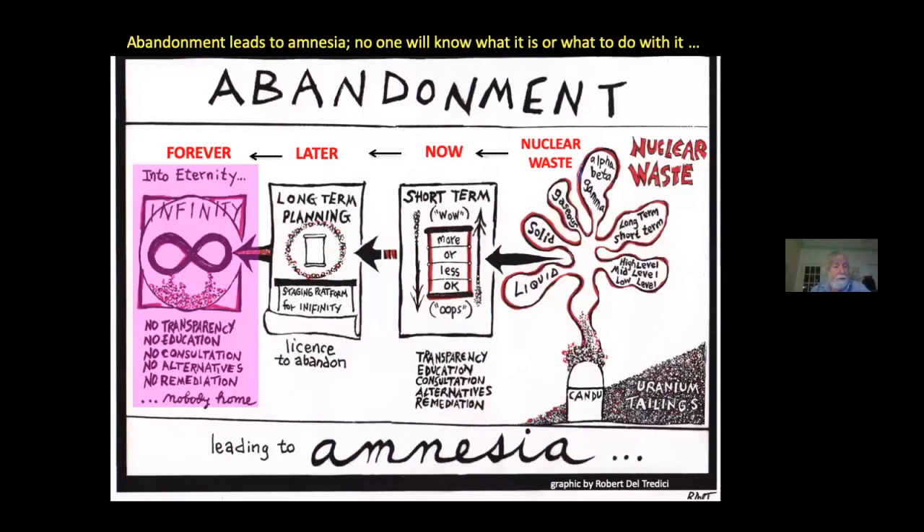Now, the industry wants to bury this waste in a deep geological repository, seal it up, and abandon it there forever. But after abandonment, amnesia sets in. Future generations will not know what this stuff is or how to deal with it if it begins to leak out into the groundwater, the surface waters, or the atmosphere. The OECD Nuclear Energy Agency is now saying that we have to store records for future generations.